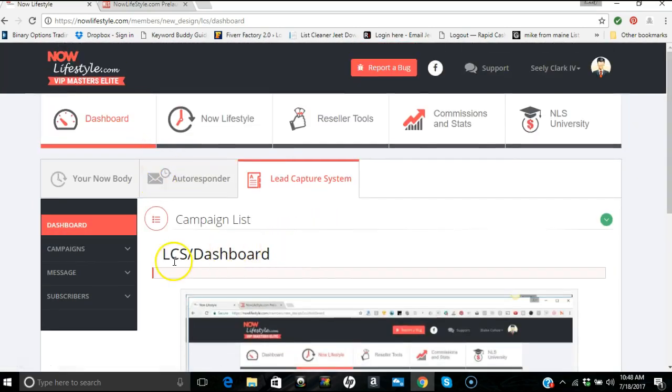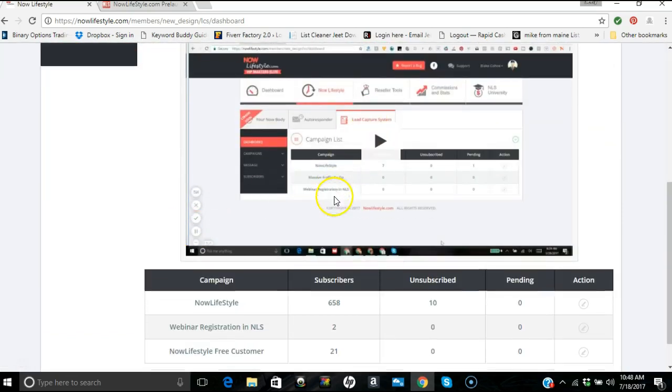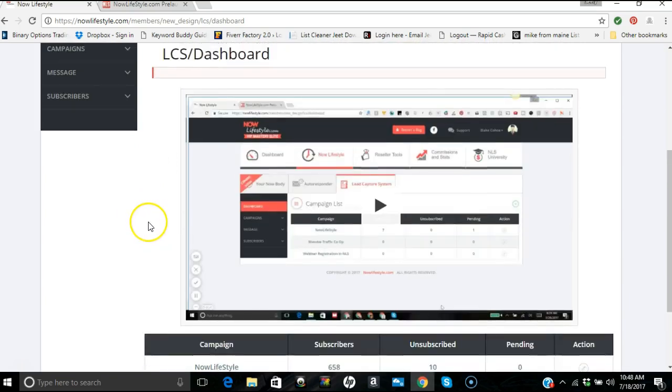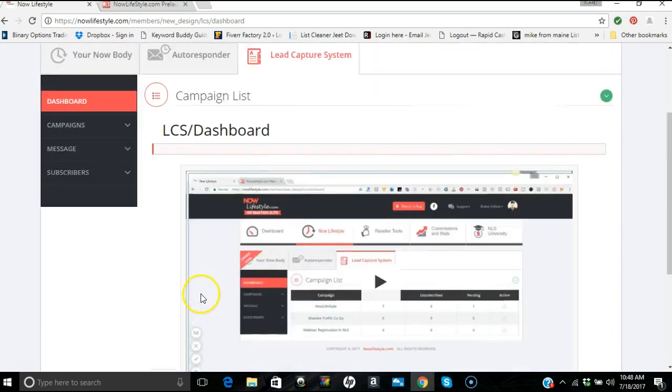This is the Lead Capture System — LCS for short. Go to the dashboard. I have a couple of different campaigns running: one's Now Lifestyle pre-enroll, there are subscribers who want to go to the webinar, and Now Lifestyle free customers. A lot of people are joining for free to take a look around. If you didn't watch my previous video, feel free to go watch it.